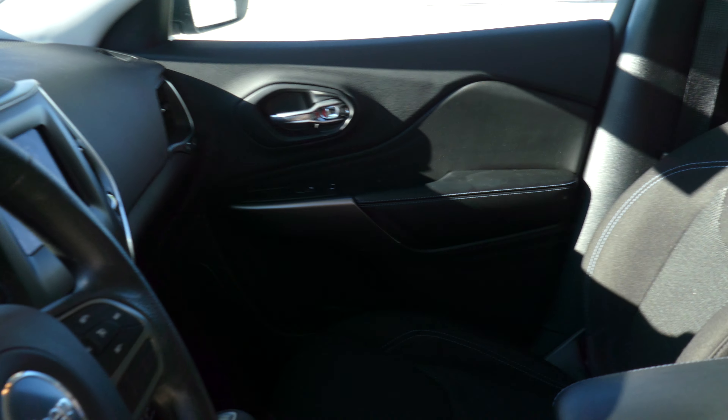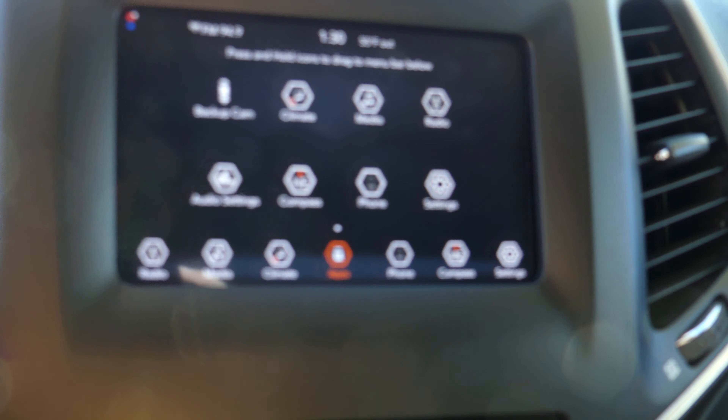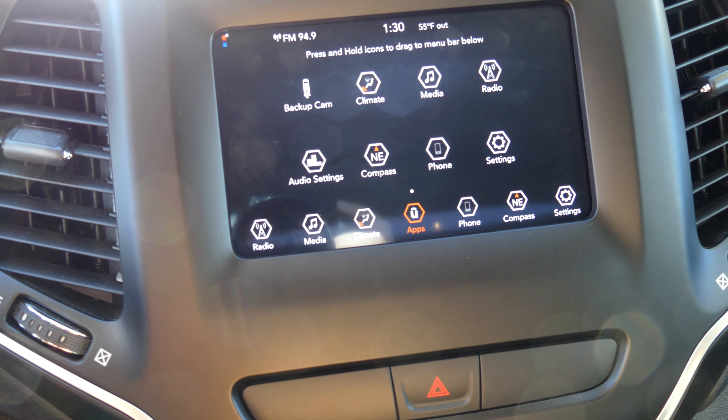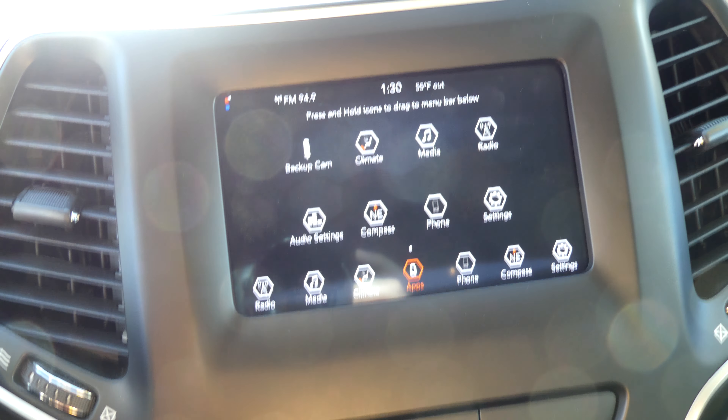Other features include a large LCD touchscreen display, which houses the backup camera display, satellite radio, hands-free calling, and many other app possibilities and settings.